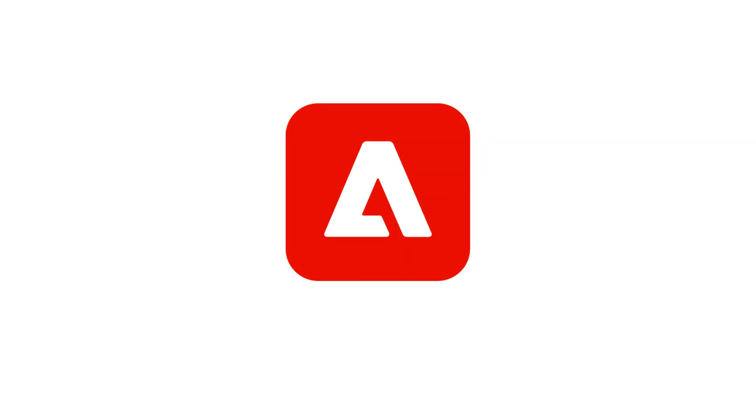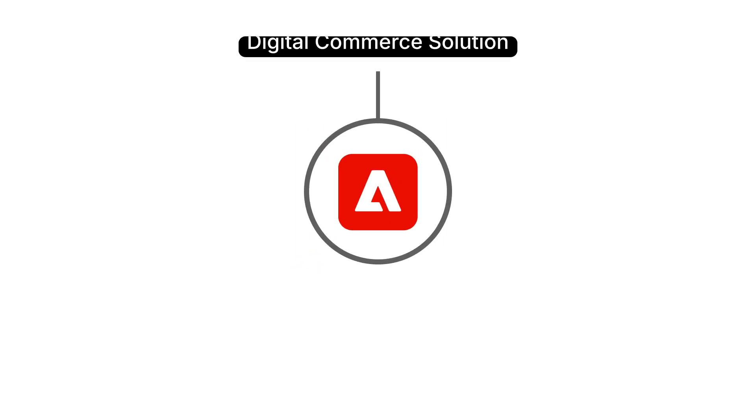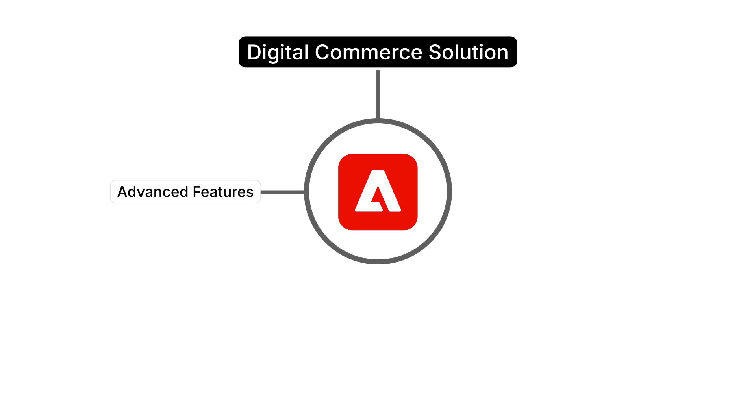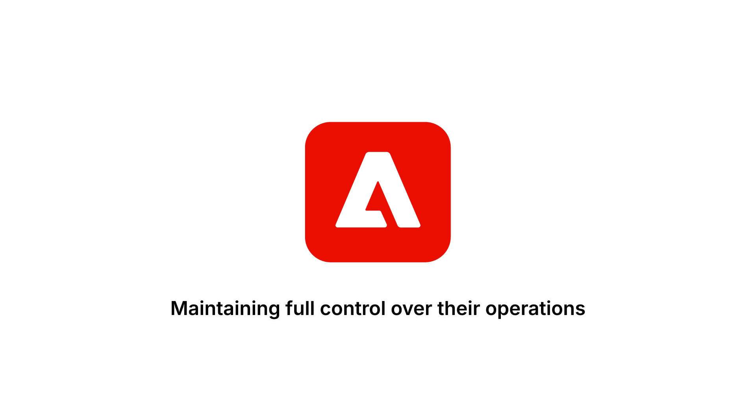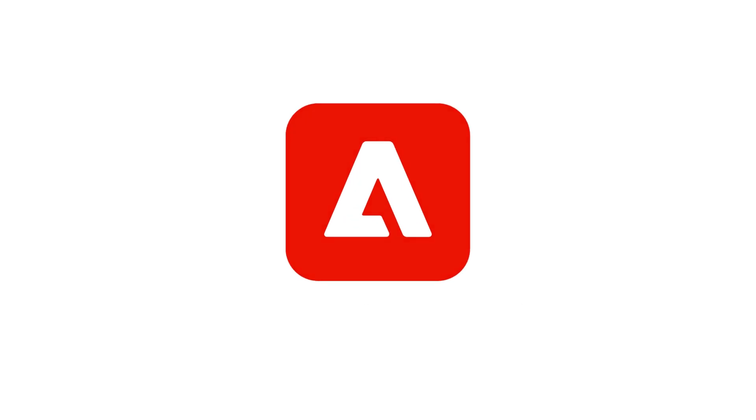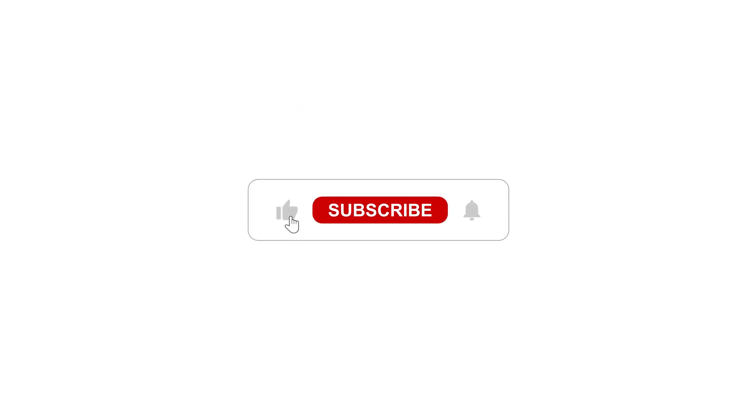Adobe Commerce is more than just an e-commerce platform. It provides a complete digital commerce solution with advanced features, high security, and seamless scalability. Businesses can create unique and personalized shopping experiences while maintaining full control over their operations. If you're looking for a powerful e-commerce solution, Adobe Commerce is a top choice. If you found this video helpful, like and subscribe for more insights.